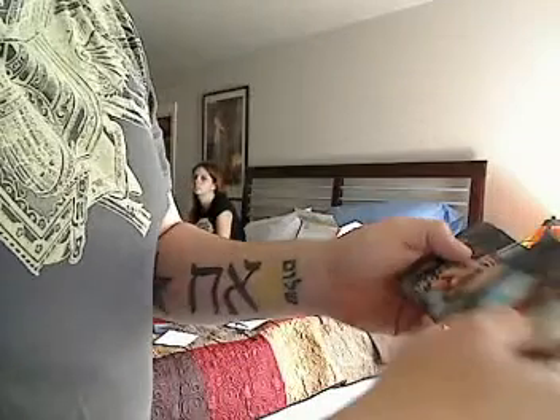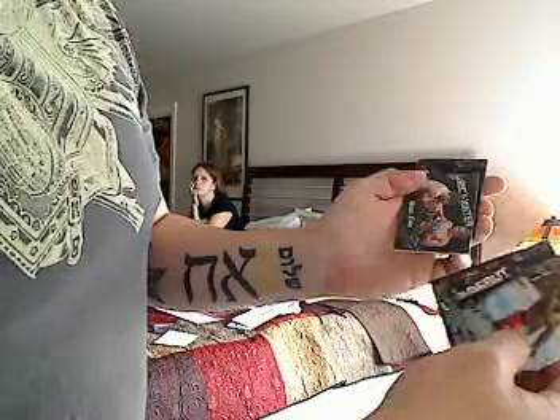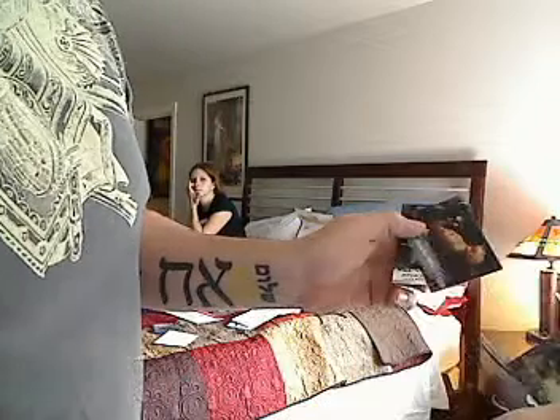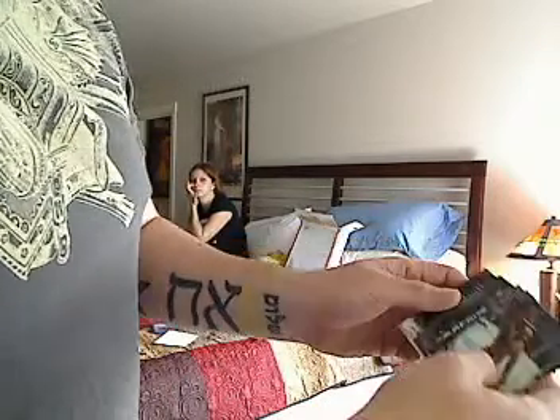First we've got a Cheick Kongo. Let's see what else we've got — got a Matt Hamill, USA debut James Wilks, Marcus Johnson, Amir Sadalla, Uriah Faber, and Anderson Silva.